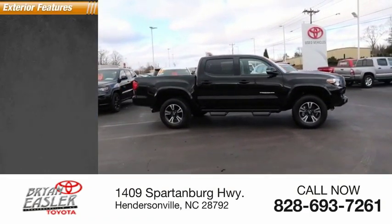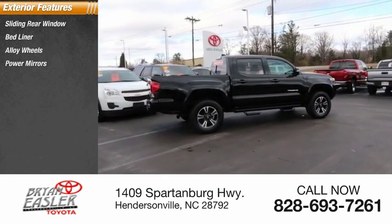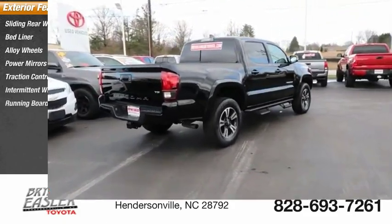Here are some of this vehicle's great options: sliding rear window, bed liner, alloy wheels, power mirrors, traction control system, intermittent wipers, and running boards.